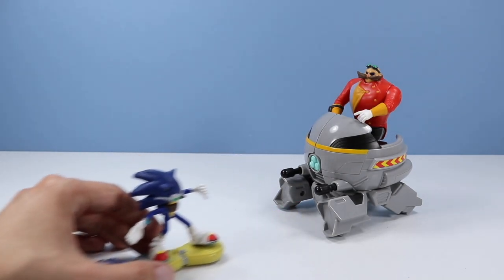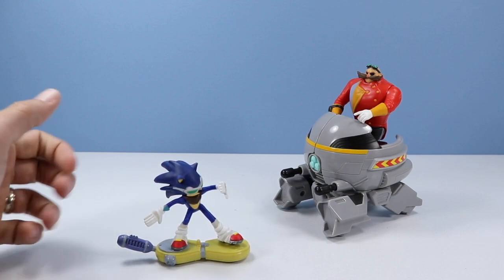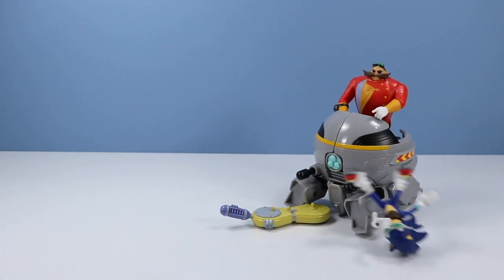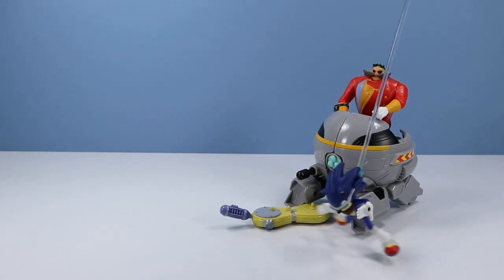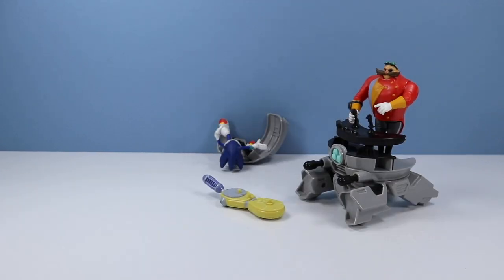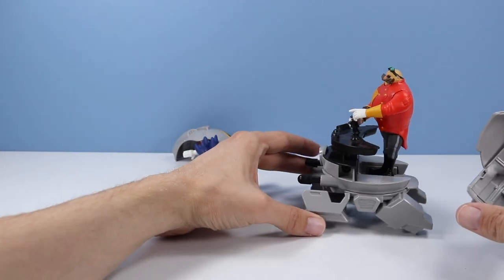It's all about targeting here. I think the only thing this toy is missing is some sort of launcher to launch Sonic with — that would help a little bit. Oh, Sonic, are you okay? You have to aim me better, Dan. Okay, let's go for the second try. I think I got more hurt than Dr. Eggman. Yeah, you kind of did, Sonic — the two panels have blown off.